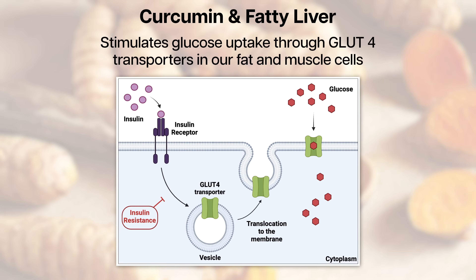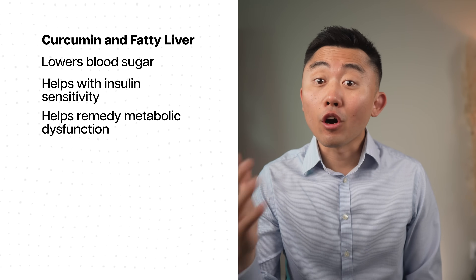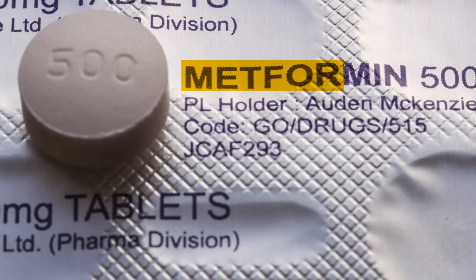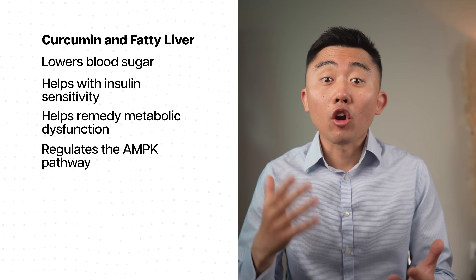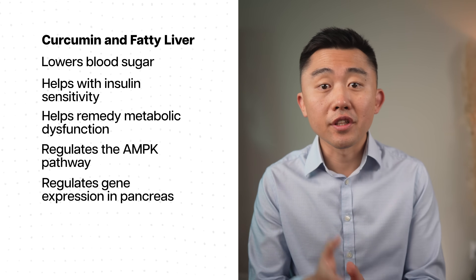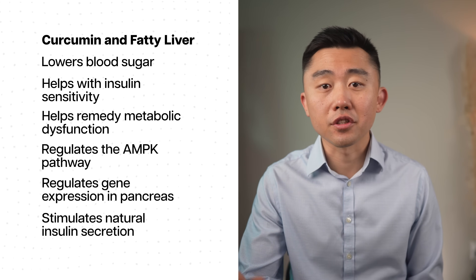Curcumin stimulates glucose uptake through the GLUT4 transporters in fat cells and muscle cells, clearing more circulating glucose from the bloodstream. Curcumin also regulates the AMPK pathway, which is the same pathway targeted by the common diabetes medication metformin. On top of that, curcumin regulates the gene expression of glucose transporters in the pancreas, stimulating natural insulin secretion.